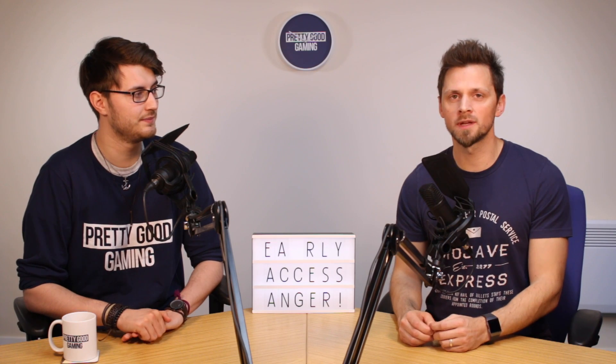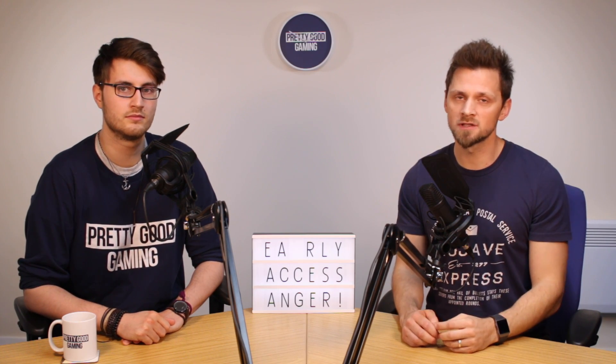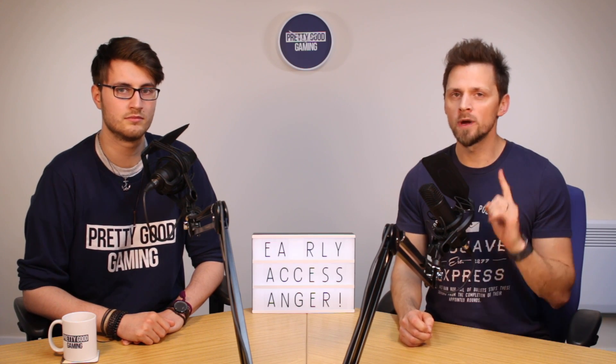Let us know what you think down in the comments below. Like the video if you've enjoyed it. Subscribe if you're new, hit the bell for notifications, and you can support our content over at patreon.com/prettygoodgaming. We'll see you in the next video — bye for now.